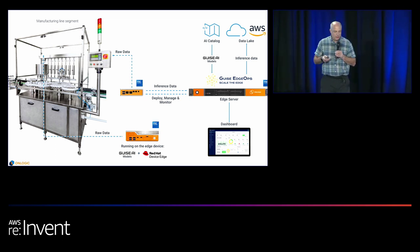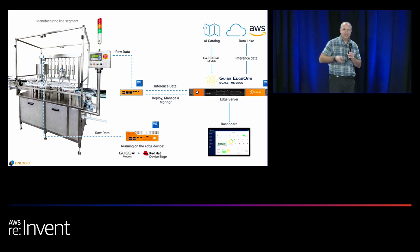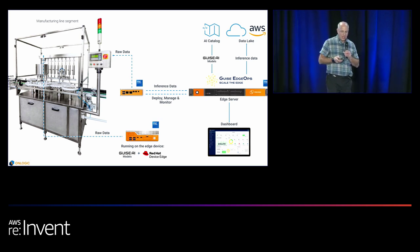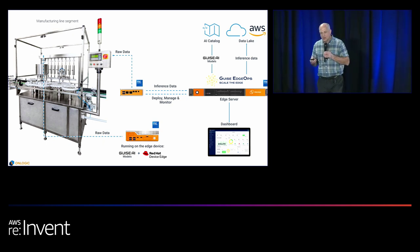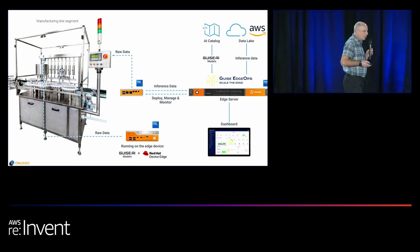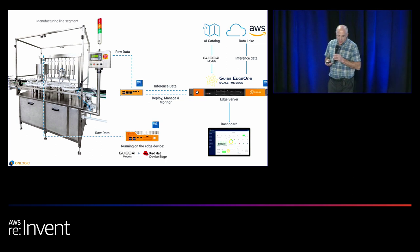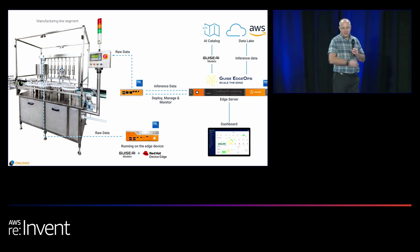One computer is collecting data for predictive maintenance, and the other is collecting data including camera data for quality assessment of bottles coming down the line. Inference runs on these units, then they connect to an edge server — an On Logic AC101 product — which connects up to the cloud for all its benefits, as well as to a dashboard that can be located on the line, remotely, or wherever the customer chooses. It's a very flexible solution we're working on with a number of customers currently.